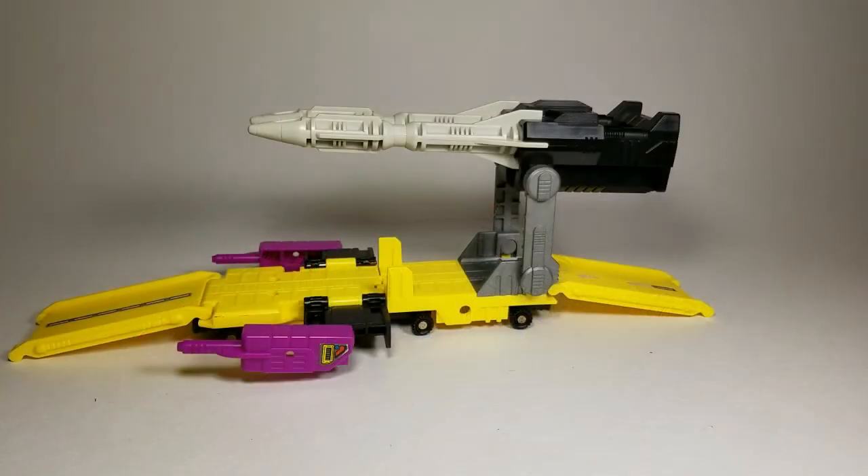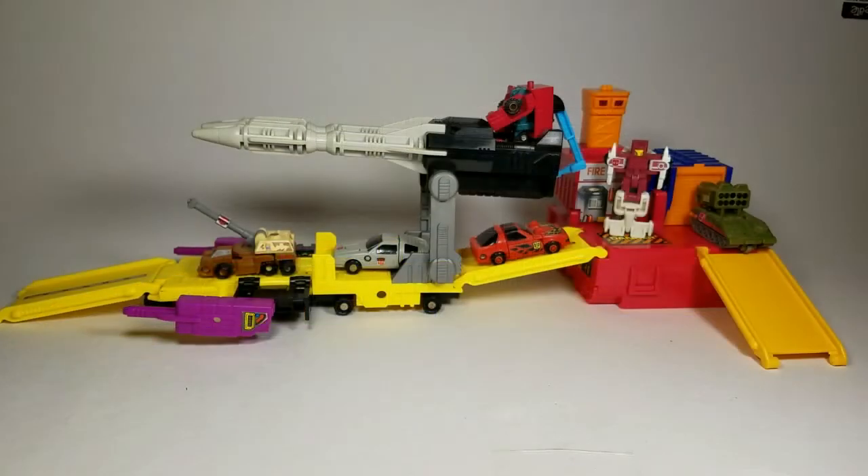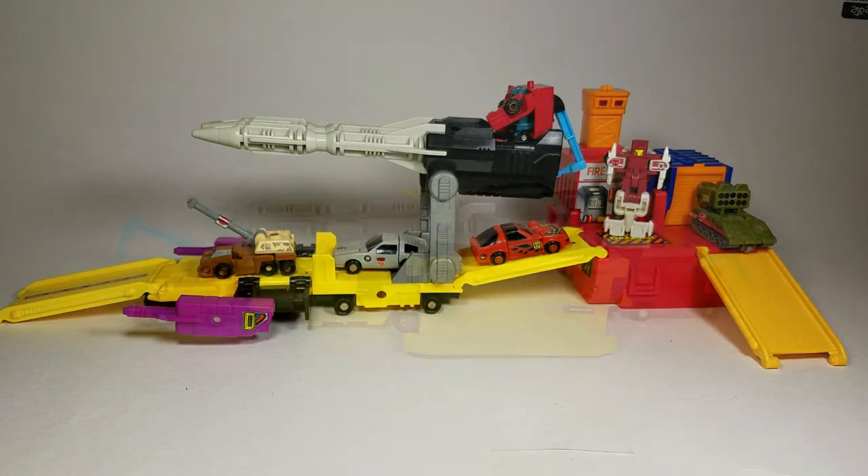Another feature the missile transport has is the fact it can attach to other Micromaster bases, such as Hothouse's fire station, which is one of the main features of the Micromaster's playability. And there you have it, guys: the 1990 Micromaster Missile Transport with Retro and Surge.